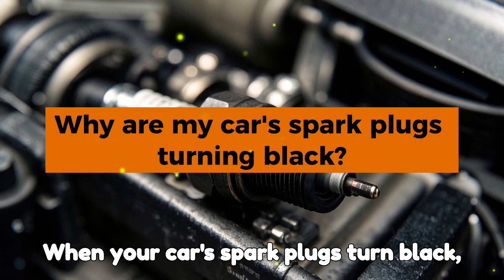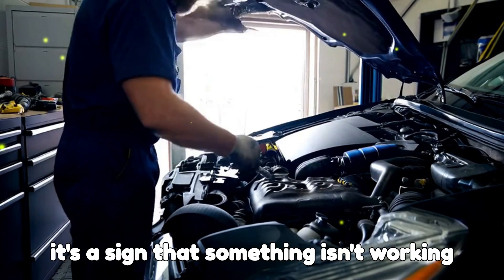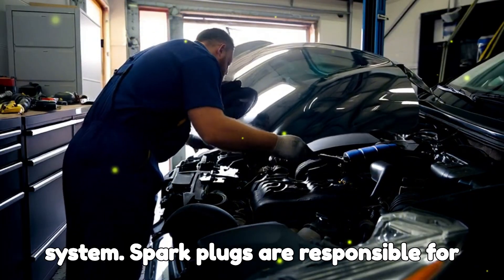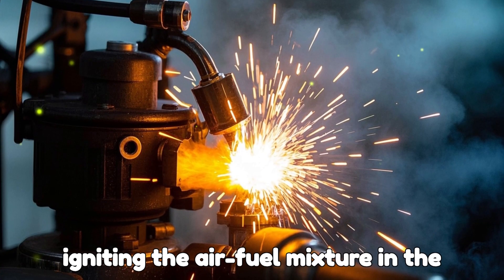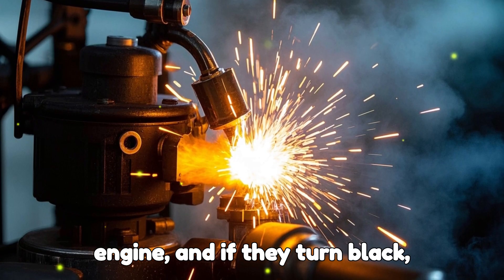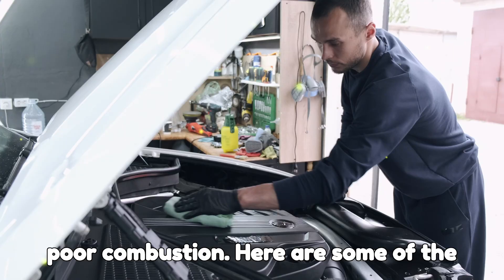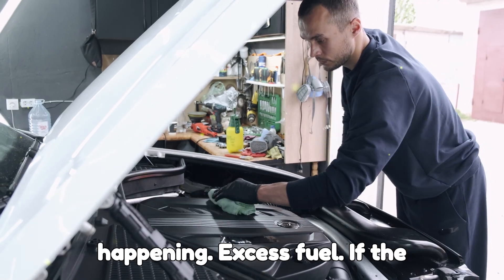When your car's spark plugs turn black, it's a sign that something isn't working properly in the engine's combustion system. Spark plugs are responsible for igniting the air-fuel mixture in the engine, and if they turn black, it could mean there's too much fuel or poor combustion. Here are some of the most common reasons this might be happening.